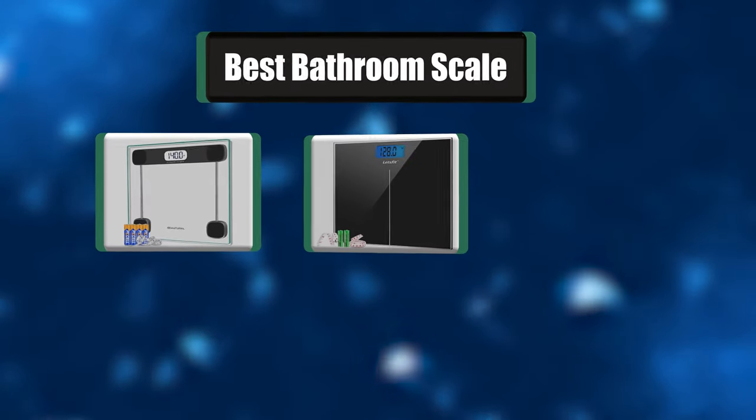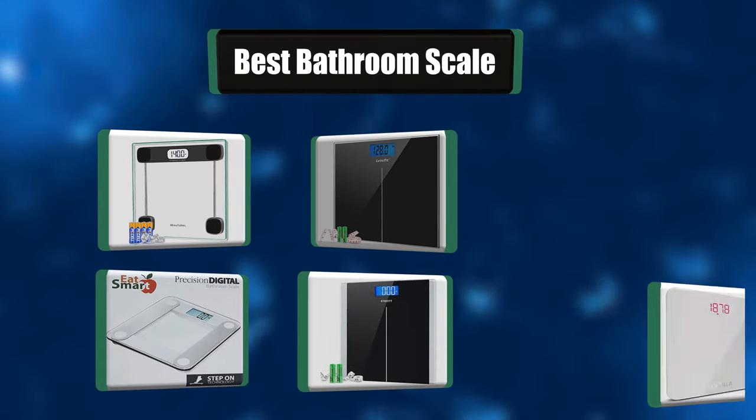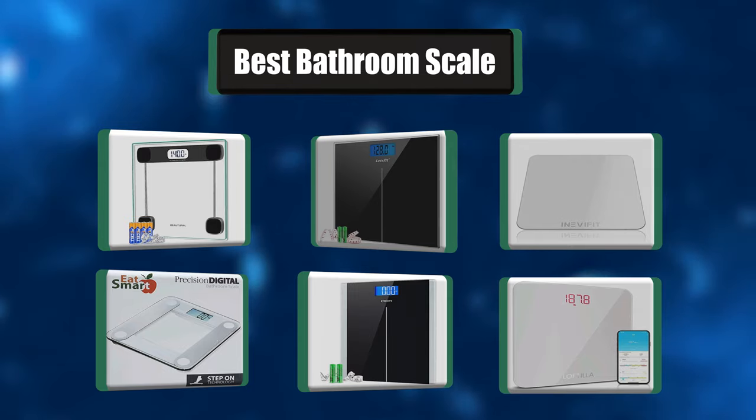Hey everyone, in today's video we're going to take a look at the best seven bathroom scales in the market.